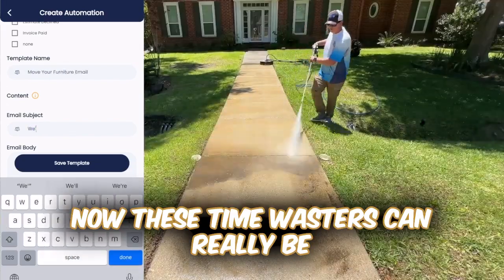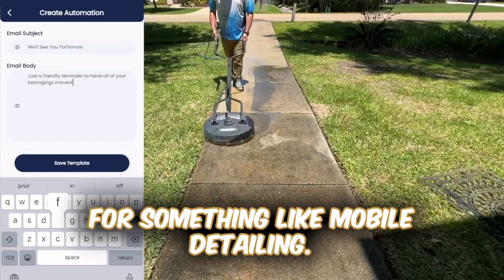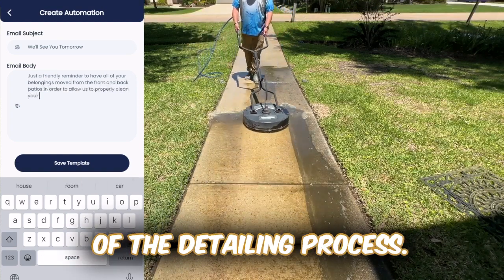These time wasters could really be anything. In lawn care, for example, it may be children's toys in the yard or dog poop, and for something like mobile detailing, it could be customers' belongings in the car getting in the way of the detailing process.